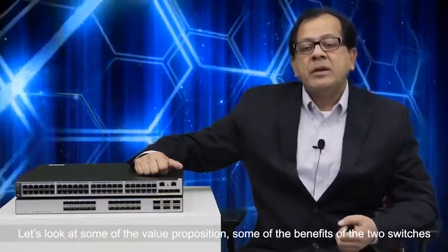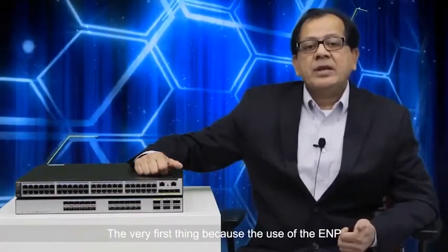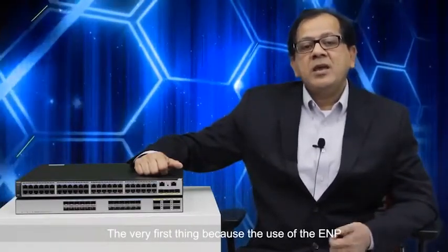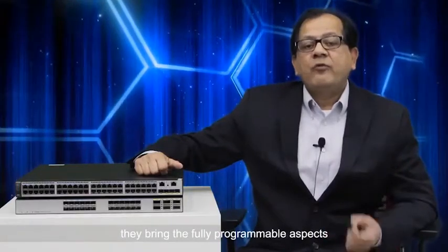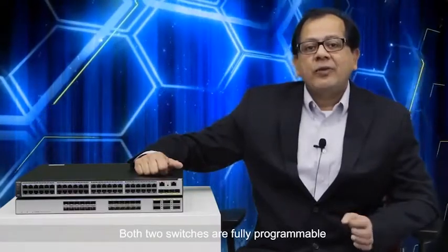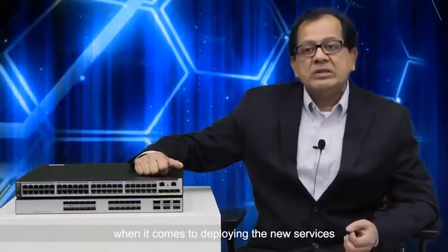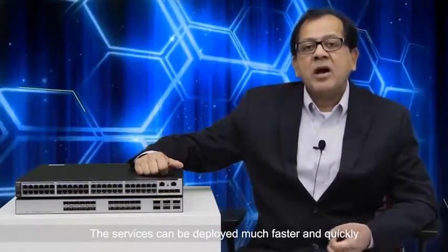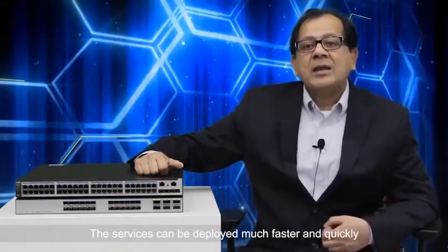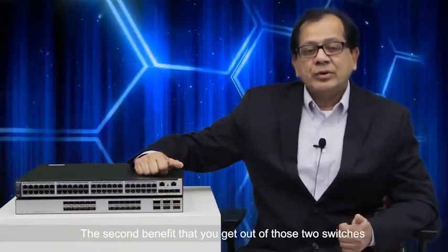Let's look at some of the value propositions and benefits of these two switches. The very first benefit is that because they use the ENP, they are fully programmable. When it comes to deploying new services, those services can be deployed much faster and quickly.